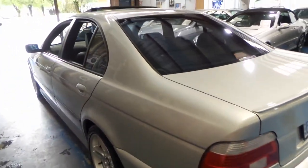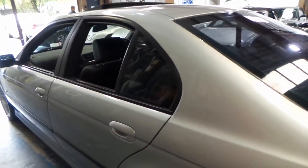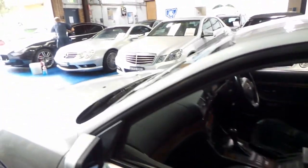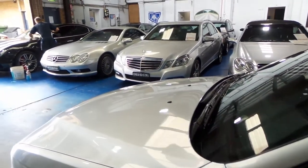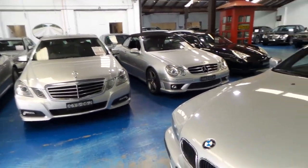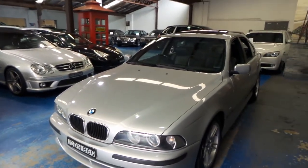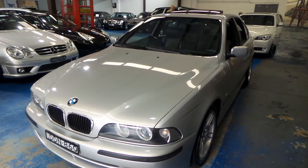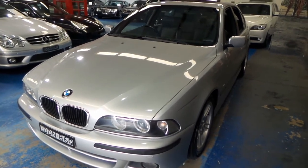Thanks again for watching our video today. We specialize in European cars and we've got about 70 to 75 vehicles in stock at the present time. This is a car we are very proud to offer you here at the Old Timer Centre. Thank you so much for watching, and we look forward to hearing from you.